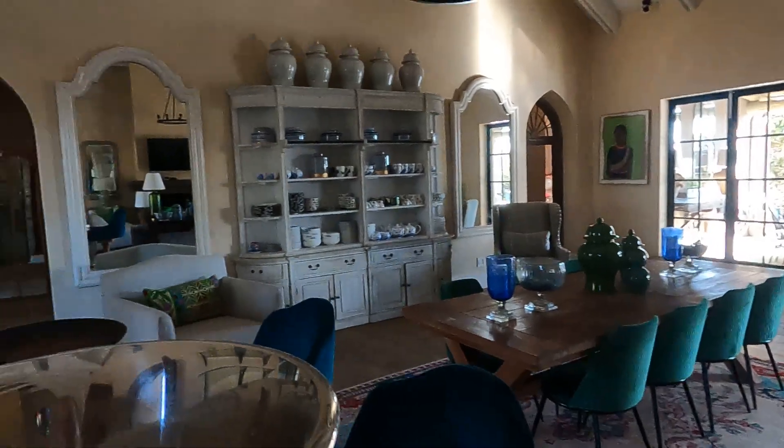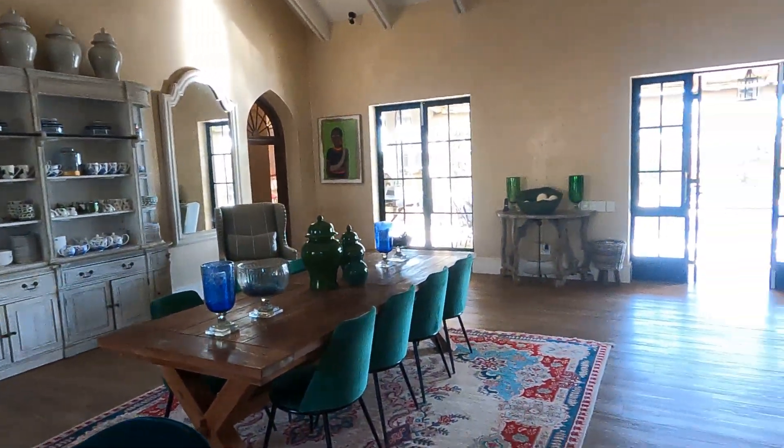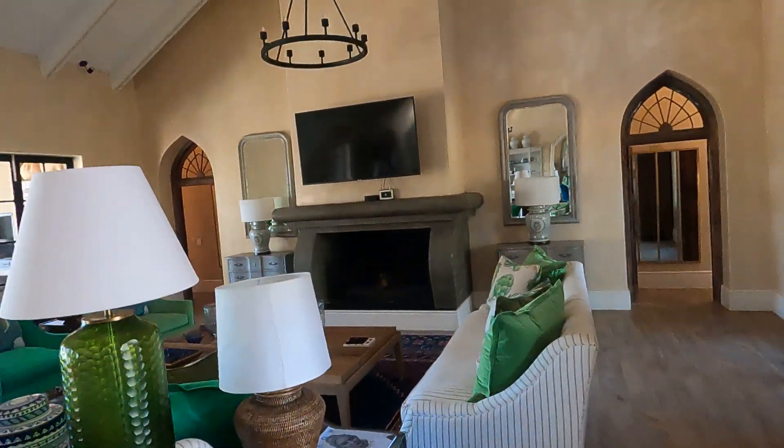This four-bedroom villa has quite a spacious living area, with a dining table set up for eight at the moment, and a living room with a giant fireplace.